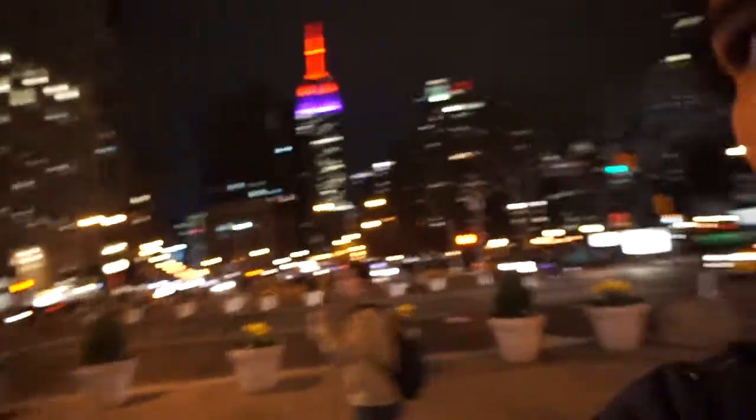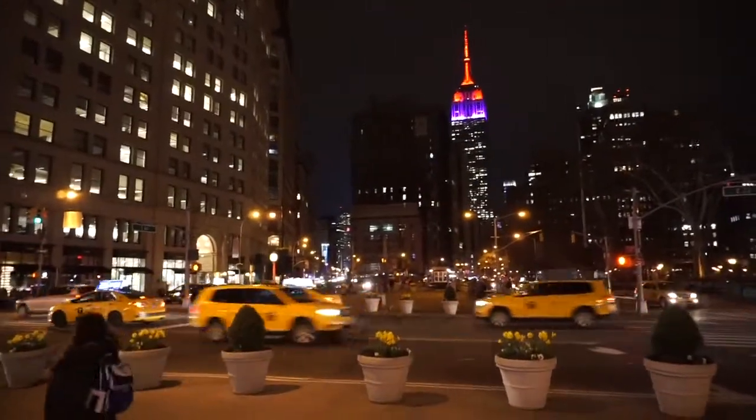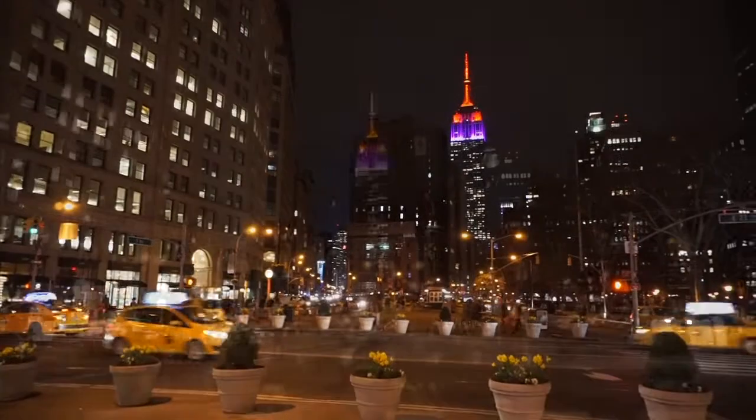Let me see if I can get a better focus on it. Wonderful view of the Empire State Building from where I'm standing on this night, April 14.